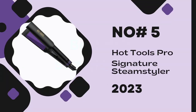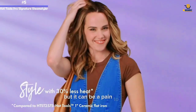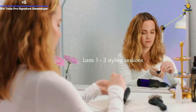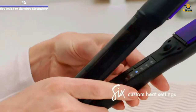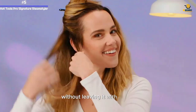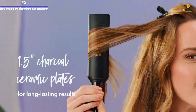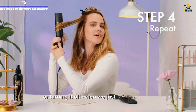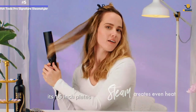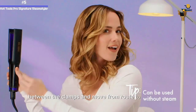Number 5: Hot Tools Pro Signature Steam Styler. Thick hair can be a pain to style, but this Hot Tools flat iron gave us sleek, shiny tresses faster, all while subjecting our hair to less heat than other hot tools. The steamer function styled our hair easily without leaving it with a fried, crunchy look. We were able to control the steam by placing it on a high or low setting, or turning it off when we just wanted to use one of the six heat settings without steam. Its 1.5-inch plates provided ample space to place large sections of hair between the clamps and move from root to tip quickly.